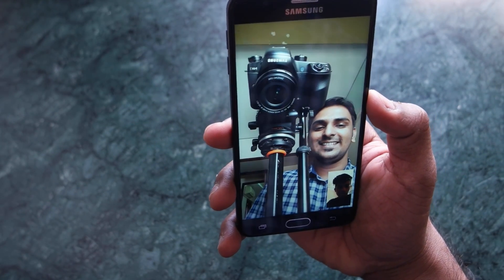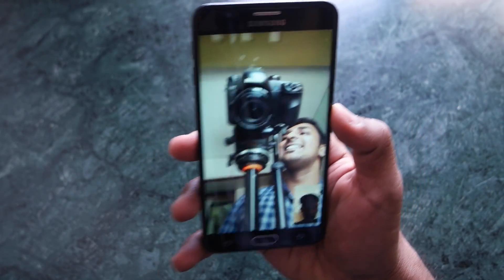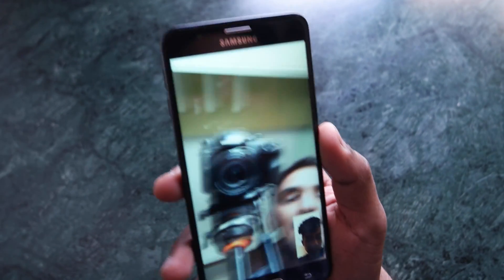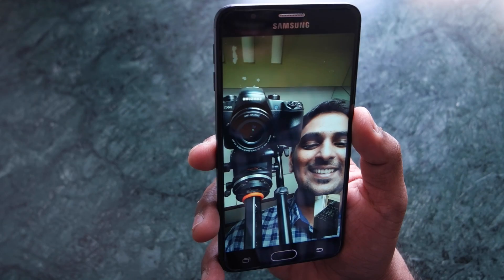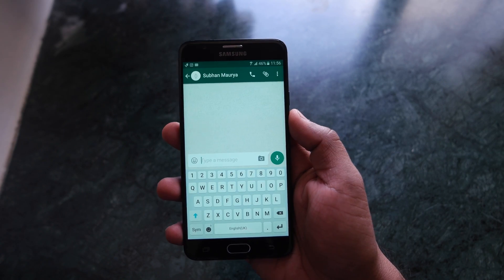Hey guys, this is Saruman Hanyu from All About Technologies. As you can see right now, I'm using WhatsApp video call, and yes, it is official right now. So you can get WhatsApp video calling on your smartphone right away, but you need to follow a few steps.